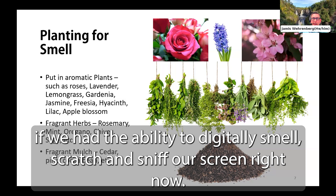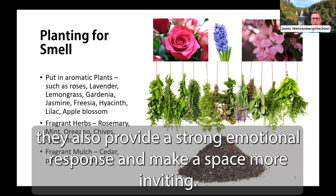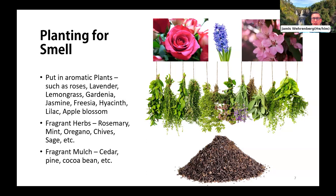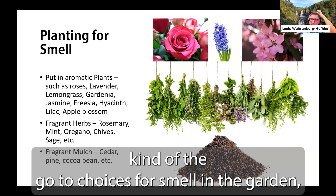Fragrant herbs also provide a strong emotional response and make a space more inviting. Frequently used herbs include rosemary, mint, oregano, chive, sage, and many more. The benefit of planting these for smell is that you can also use the herbs in your cooking, which we'll talk about in our taste section. Flowers and herbs are the go-to choices for smell, but many forget that mulch is also very aromatic.